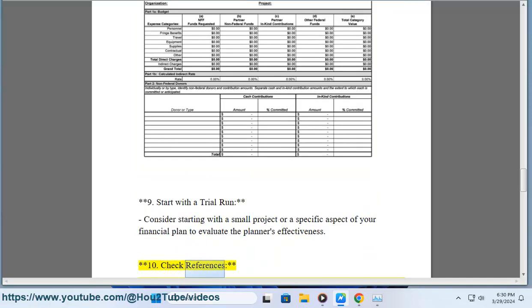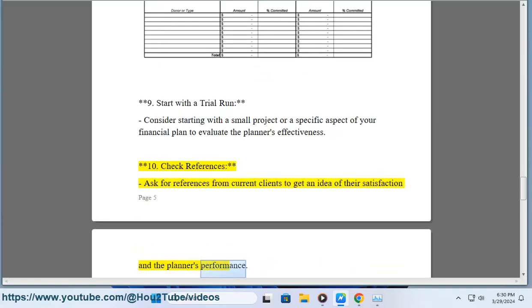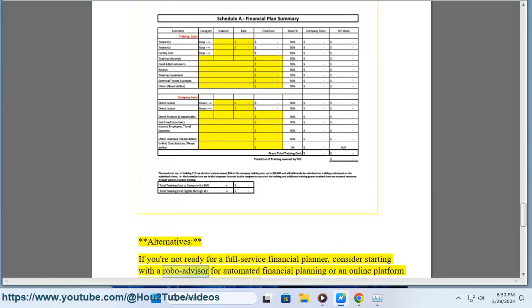Step 10: Check references. Ask for references from current clients to get an idea of their satisfaction and the planner's performance. Alternatives: If you are not ready for a full-service financial planner, consider starting with a robo-advisor for automated financial planning.